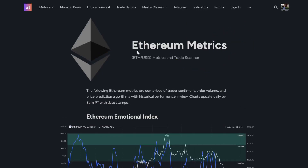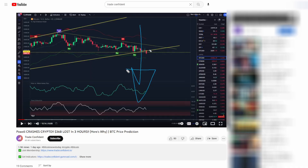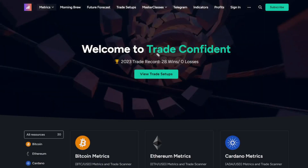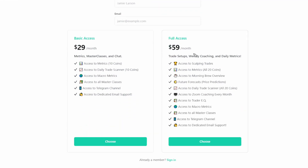As that move up happens, you're going to want to pay attention to Ethereum to see where the top out is going to happen. It's crucial to know both the bottoms and the tops in the crypto market. If you want to get access to these metrics, future forecast videos, morning brew overviews, trade setups, and more, you can grab a membership at the links in the description. The membership will be the very first link — it'll bring you to the Trade Confident homepage. I highly recommend the full access for $59 a month, which includes metrics across all 20 coins, future forecast videos, scalping trade calls — we are currently 28 wins and zero losses on those — plus many more benefits.